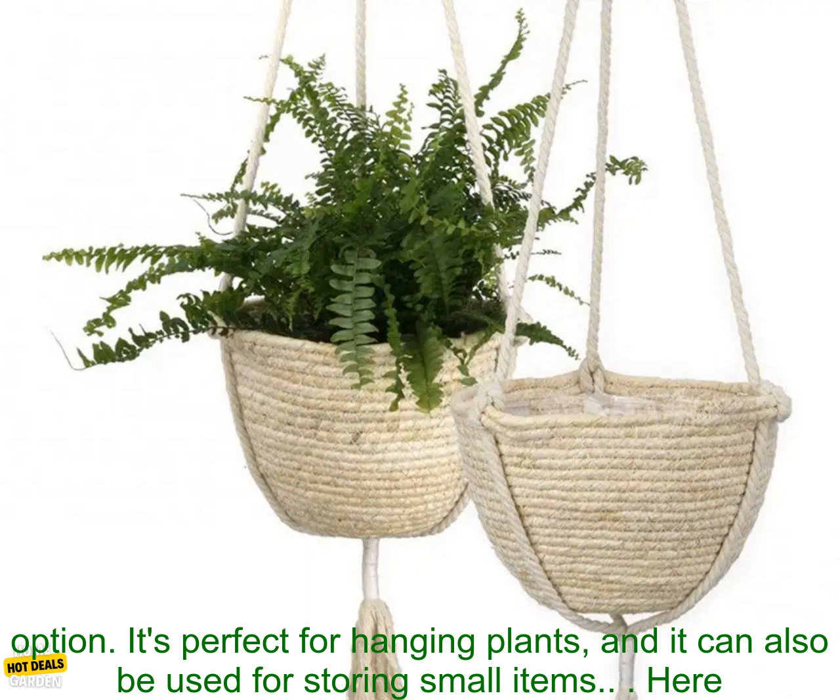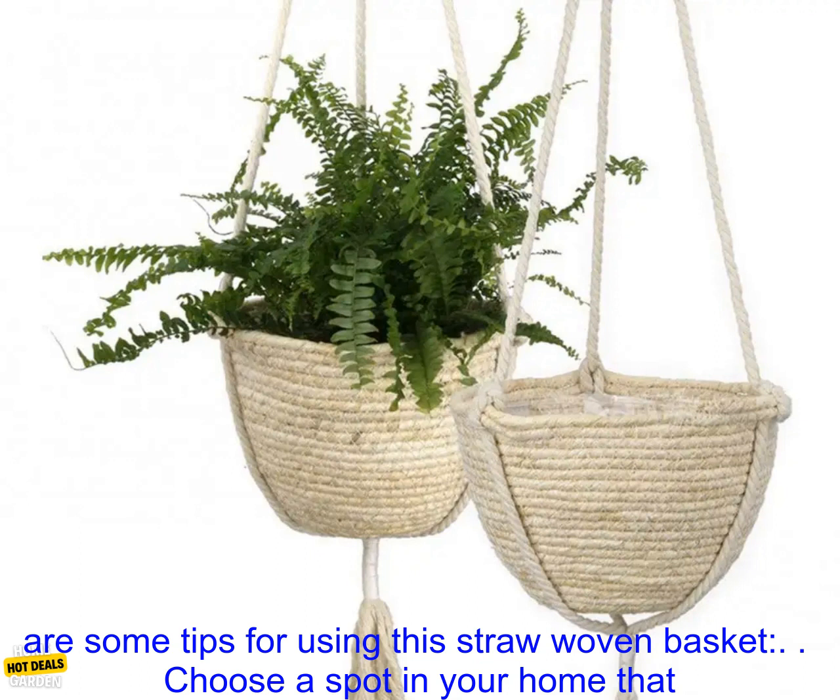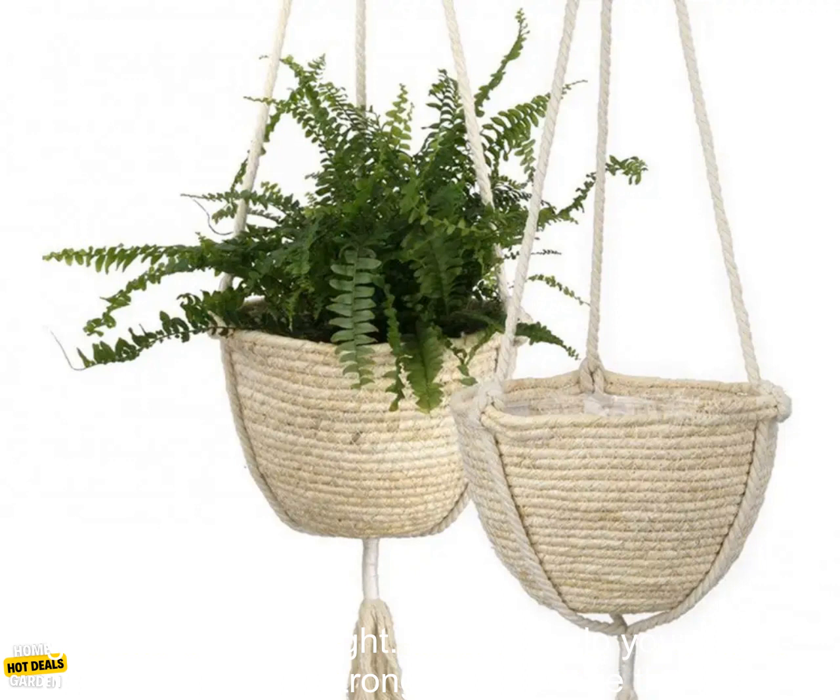If you're looking for a stylish and versatile way to add a touch of natural beauty to your home, this straw woven basket is a great option. It's perfect for hanging plants, and it can also be used for storing small items.